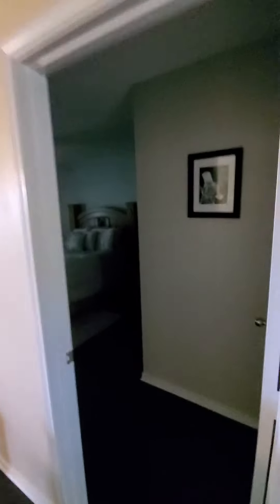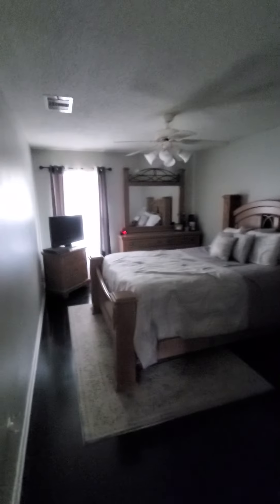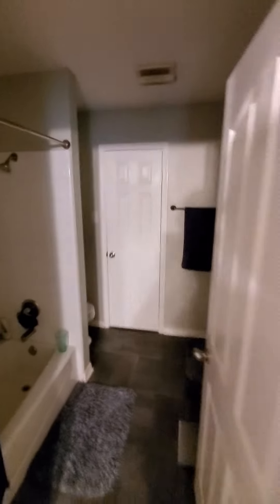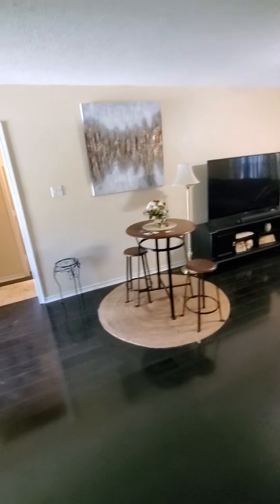Off the living room is the master bedroom — it's a really good size. The master bath is right here and the closet is over there. The closet is pretty deep, and the floor is really, really nice.